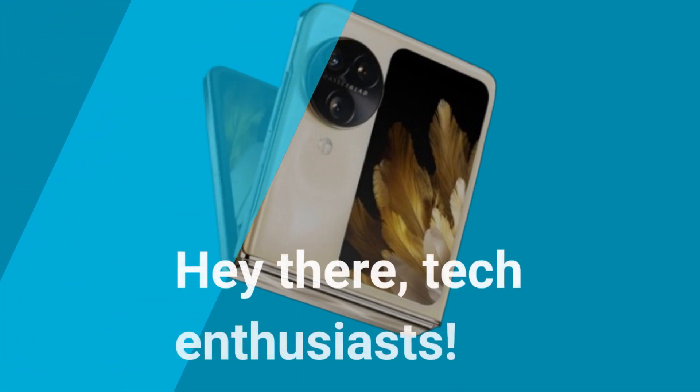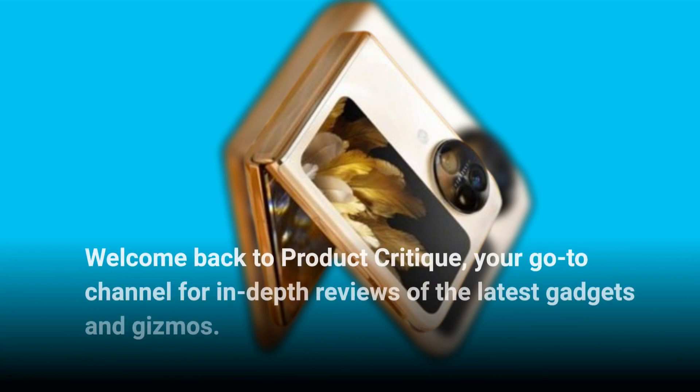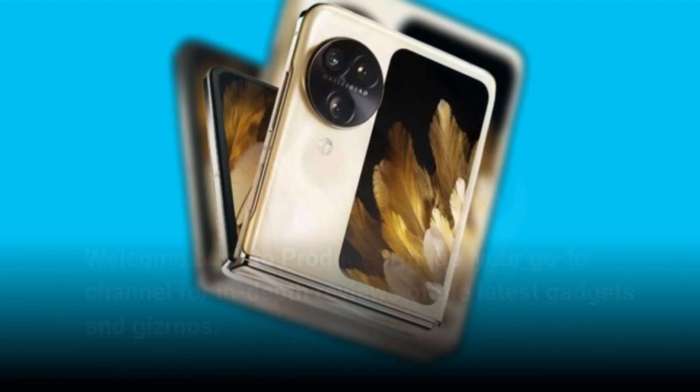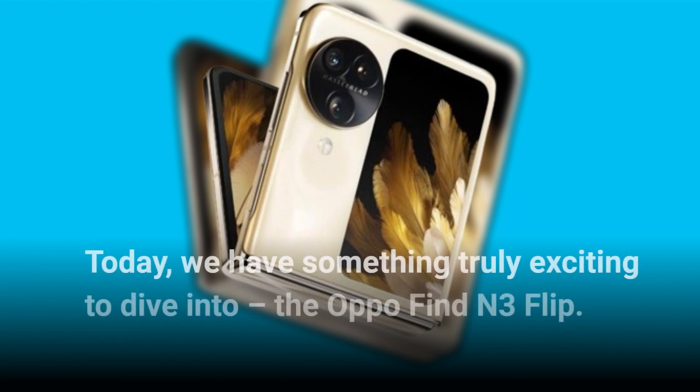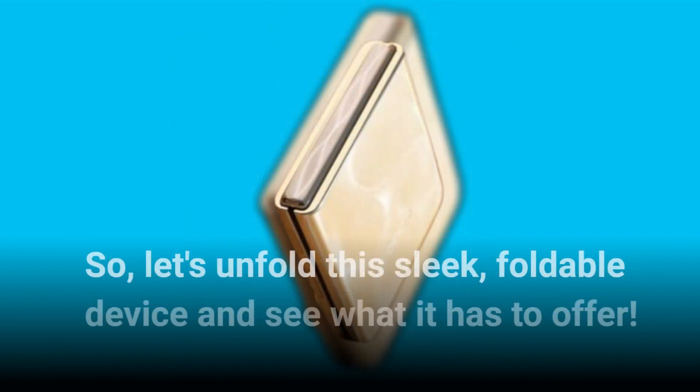Hey there, tech enthusiasts! Welcome back to Product Critique, your go-to channel for in-depth reviews of the latest gadgets and gizmos. Today we have something truly exciting to dive into: the Oppo Find N3 Flip. So let's unfold this sleek foldable device and see what it has to offer.